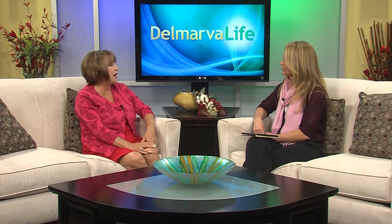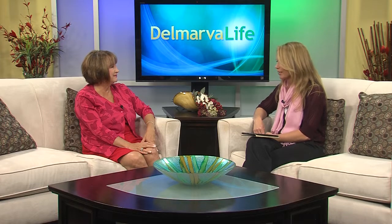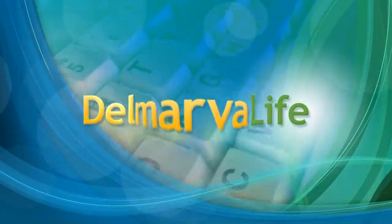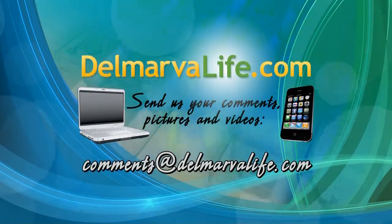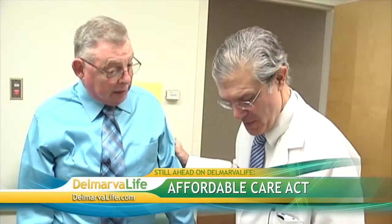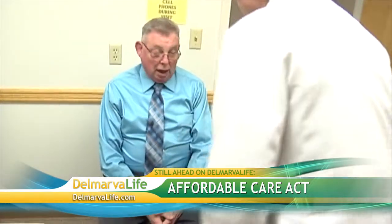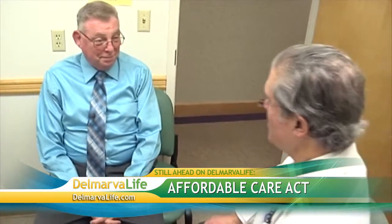Better safe than sorry, right? So no matter how inconsequential the symptoms seem, you should mention them to your provider. Pam, as always, great information. Thank you for joining us this afternoon. Thank you for having me. And if you would like to learn more about the ovarian cancer study or PRMC, go to DelmarvaLife.com and click on the show tab. Today is the day — open enrollment at the Center of the National Affordable Care Act debuts. Up next, we'll find out what that means for you, plus how to avoid insurance fraud during the change.